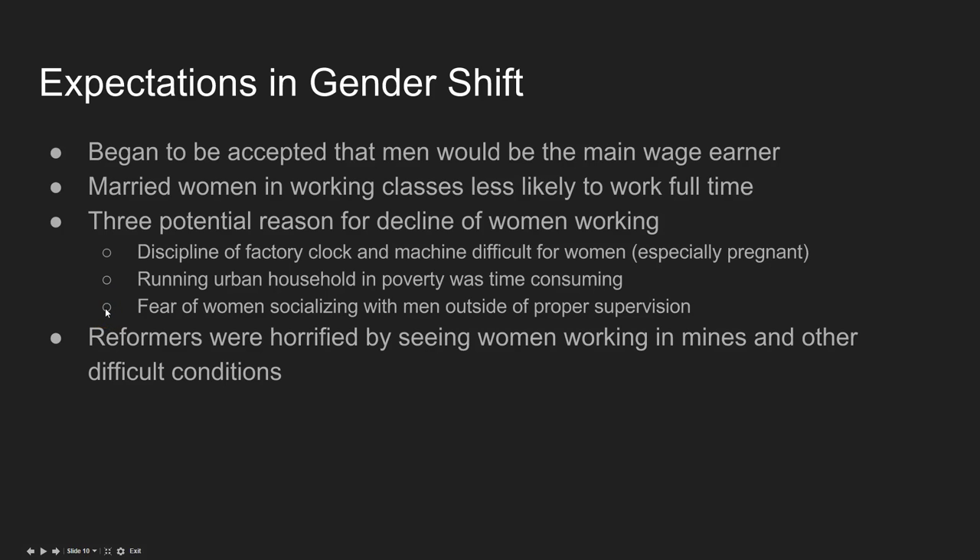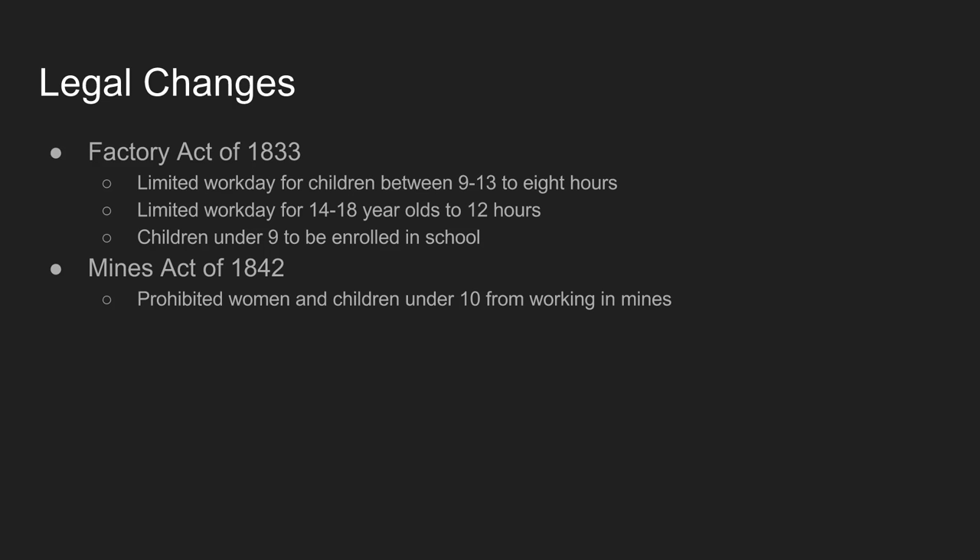There was also a conservative fear that women would begin socializing with men outside proper supervision — men and women working side by side in factories would start talking, being flirtatious, and developing relationships without parents overseeing courtship. This raised a lot of alarms. Additionally, reform-minded activists were horrified to see women working in mines and other dangerous conditions, creating a social push against women working in factories and mines.